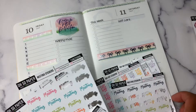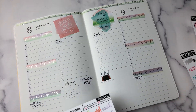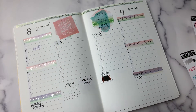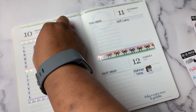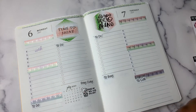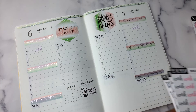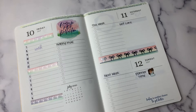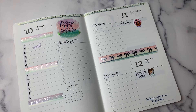I'm going to use this purple one, and I will draw a little line later.